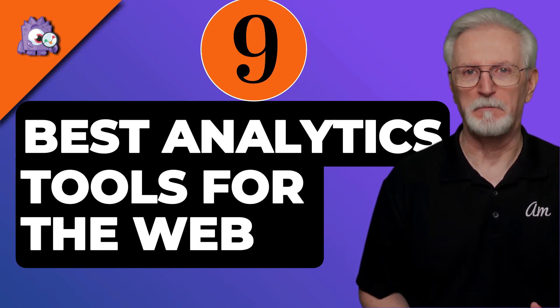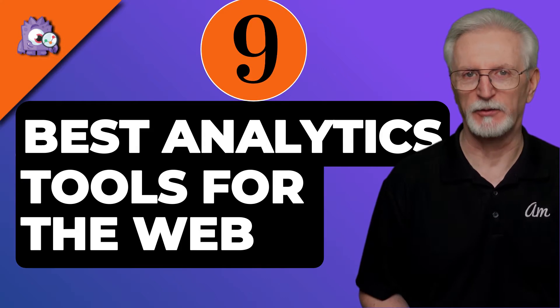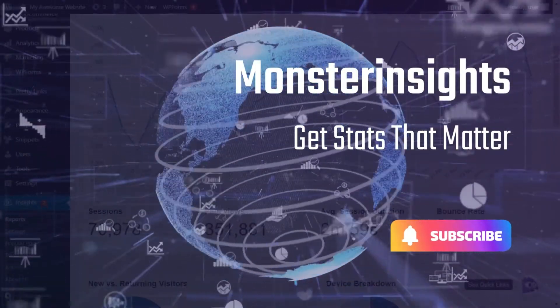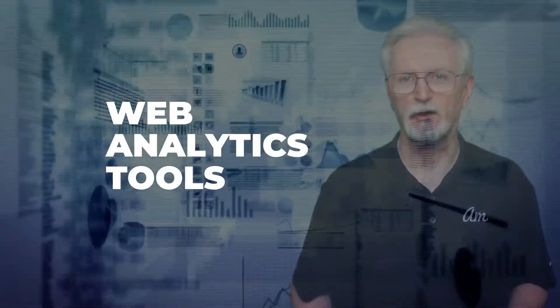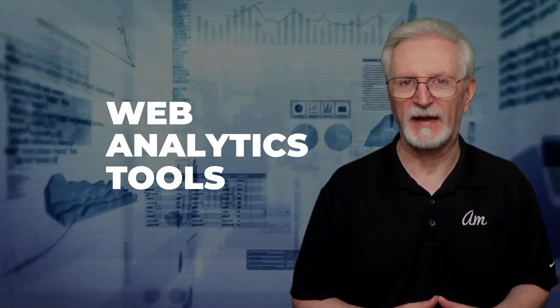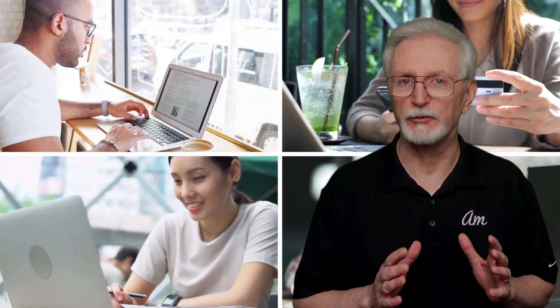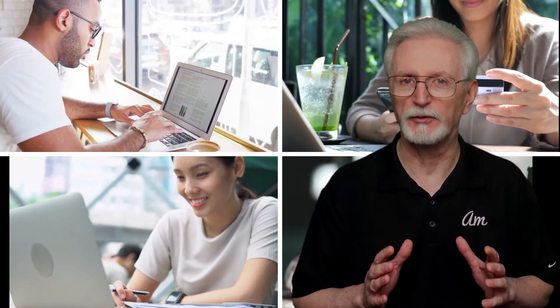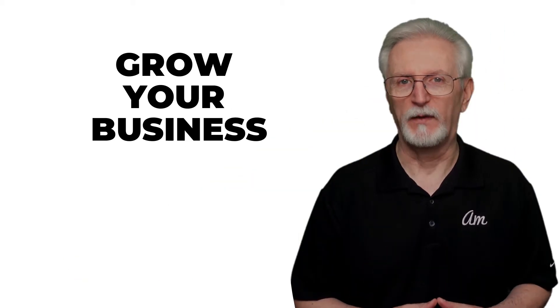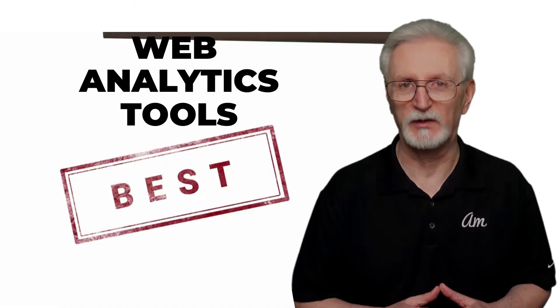Today, we're going to talk about nine of the best web analytics tools for 2022, both free and paid, so you can take your business to the next level. Web analytics tools are platforms and software that gather data about visitors to your website. These tools arrange that data in a way that will help you make sense of what visitors are doing on your site and what you can do to make the right decisions to grow your business. We've checked out many web analytics platforms and tools and picked the best ones for 2022.